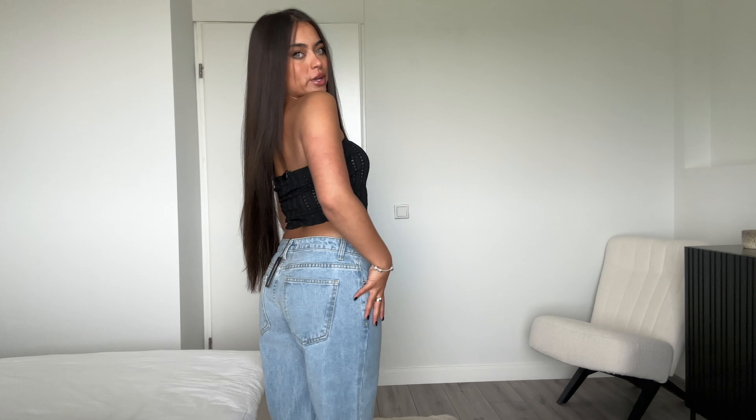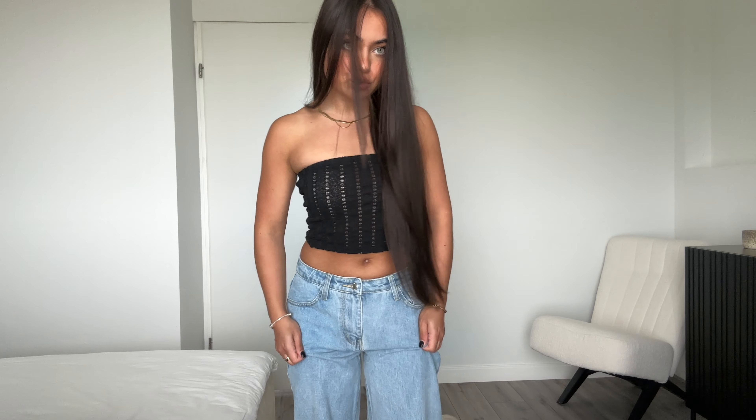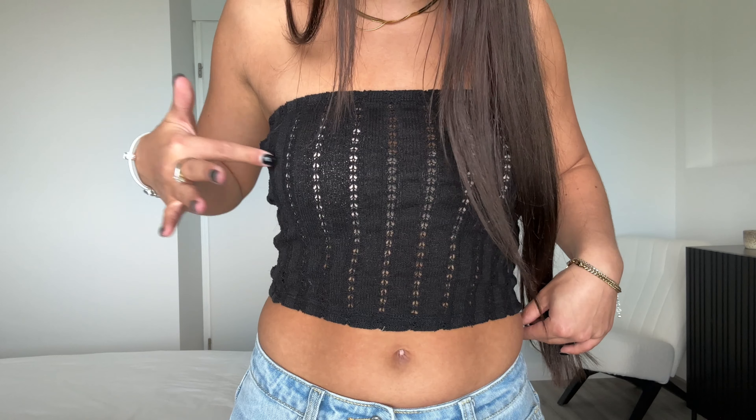Last but certainly not least — this black crochet crop top paired with super low-waist jeans. Is this not just the cutest casual daytime outfit ever? I'm obsessed with these jeans; they fit so well. Usually low-waist jeans look awkward on my body but these fit really good and still make my butt look good. Some low-waist jeans are loose all the way up but these still have a little shape to them. I'm actually so surprised by the quality — they're really thick. I swear I have something pinned exactly like this top on my Pinterest. They also had it in white on PrettyLittleThing but it was sold out in my size.